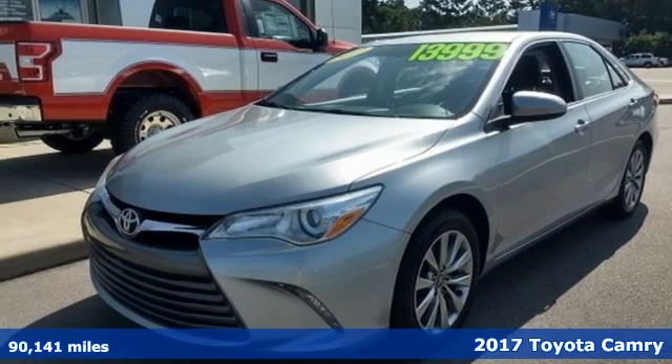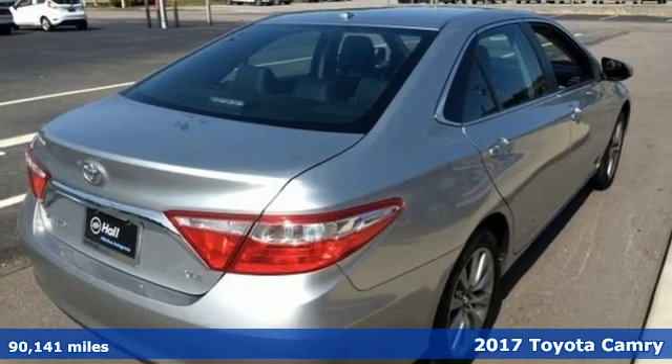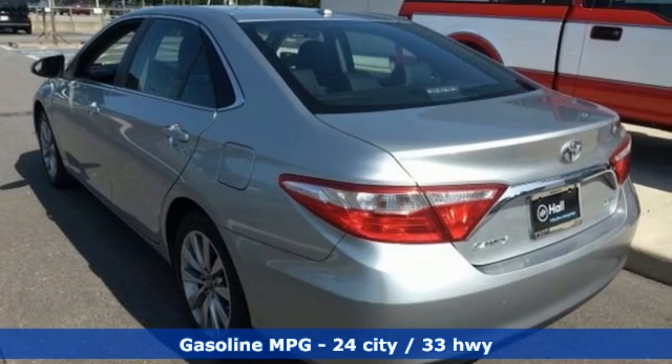It's a 2017 Toyota Camry. When you're looking for comfort, convenience and quality, you think Toyota. It boasts an impressive list of features like these.